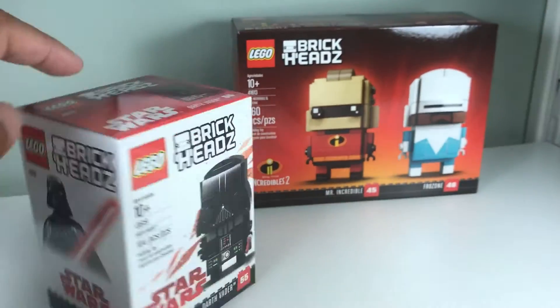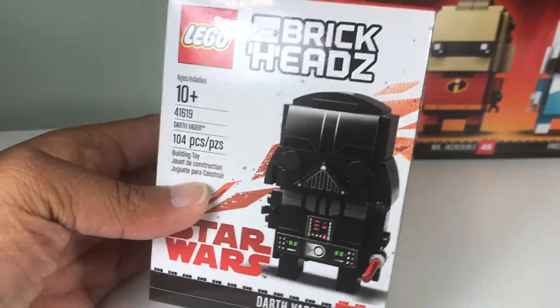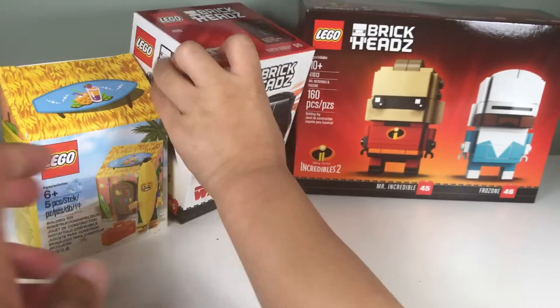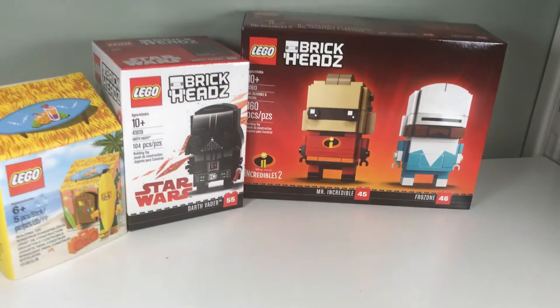And we get another Brick Headz set. This is Darth Vader from Lego Star Wars. That's nice. And for spending over $35, the banana suit guy. Yeah, Darth Vader. You like Darth Vader? Yeah.